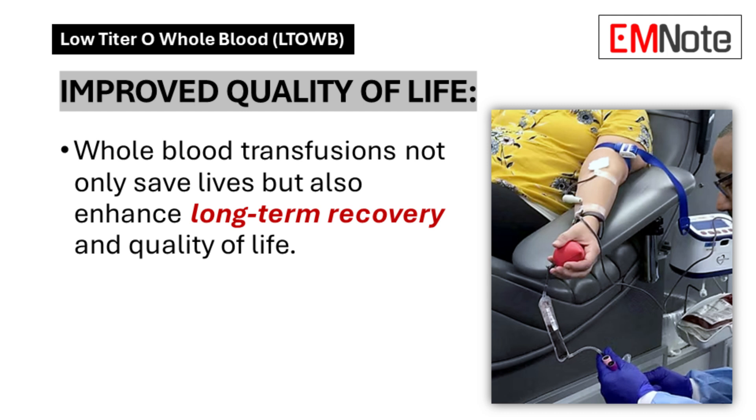What's even more concerning is the shift we're seeing in the leading cause of trauma death for children here in the U.S. Firearm injuries have now surpassed car accidents as the number one cause. While we're not going to get into the political complexities surrounding that issue today, the data speaks for itself — we need to be doing everything we can to improve survival rates for these traumatic injuries.